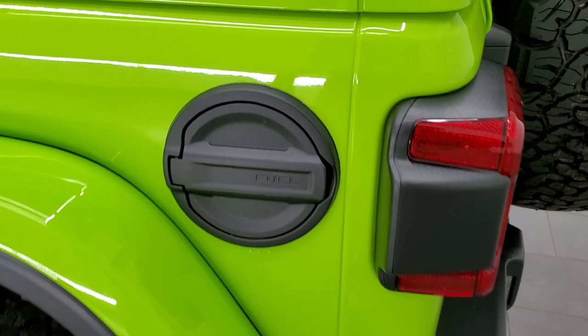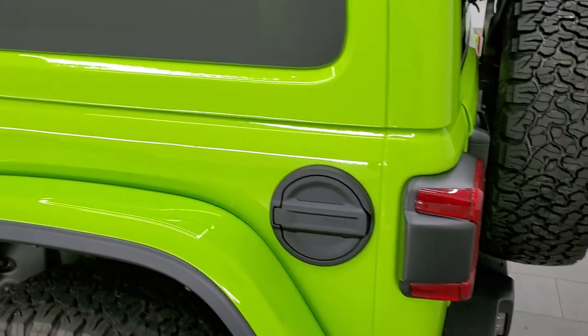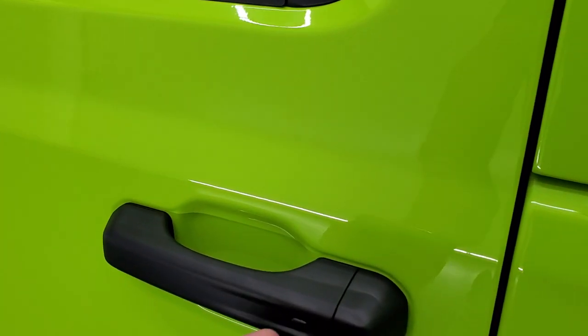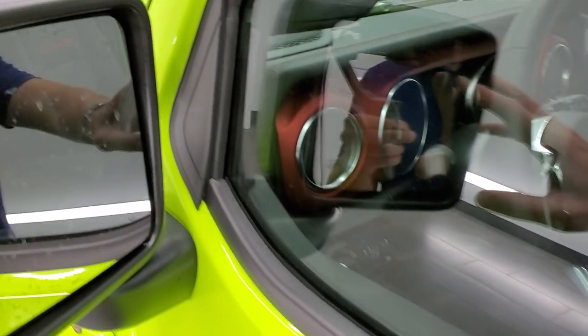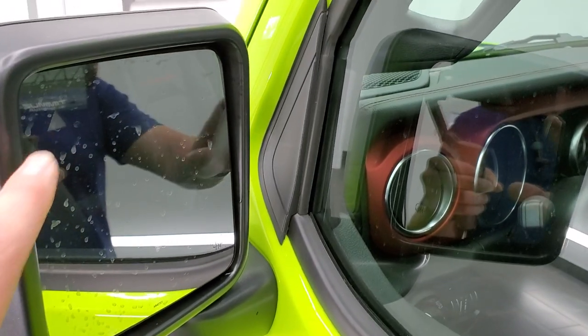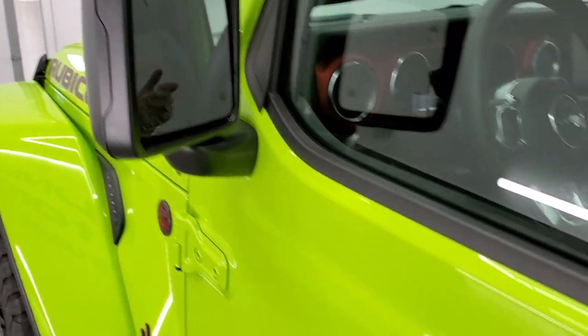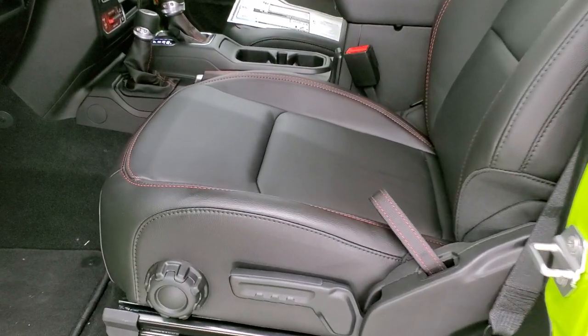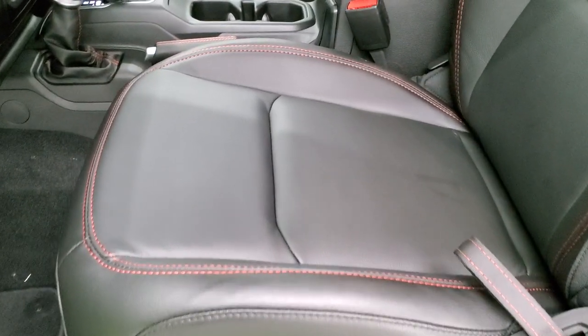The metal fuel door is right here — someone said it was plastic, but that's metal. Coming down the side, you have the Enter and Go system with the little dot indicator. You also get blind spot monitoring and heated mirrors. It doesn't specifically mention blind spot monitoring on the window sticker, but it does have it — I think that's part of the rear cross-path detection system.